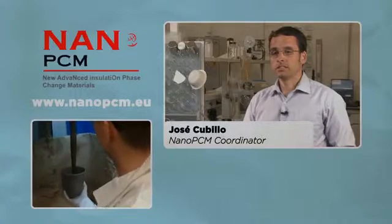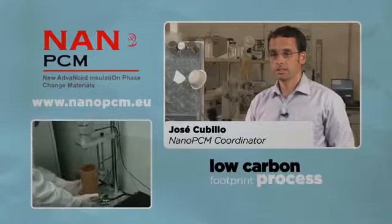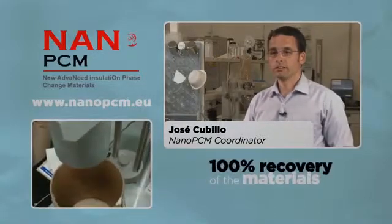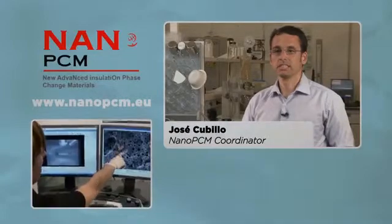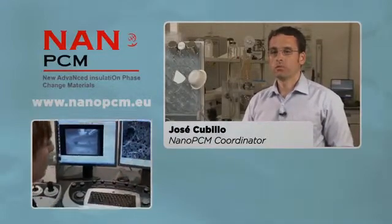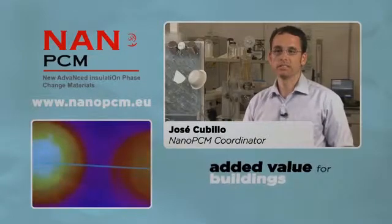The manufacturing process developed involves low carbon footprint processes and also involves almost 100% recovery of the materials involved in the synthesis. These facts represent added value for building construction materials.